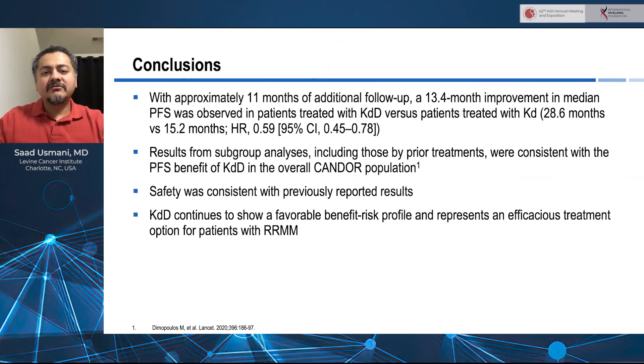In conclusion, with approximately 11 months of additional follow-up, a 13.4-month improvement in PFS was seen in patients treated with KD-daratumumab versus KD. The results from the subgroup analysis, including those by prior treatments, were consistent with the benefit seen with KD-daratumumab compared to the overall CANDOR population. Safety appeared to be consistent with previous reports as well. KD-daratumumab continues to show a favorable benefit-risk profile and represents an efficacious treatment option for patients with relapsed refractory multiple myeloma.